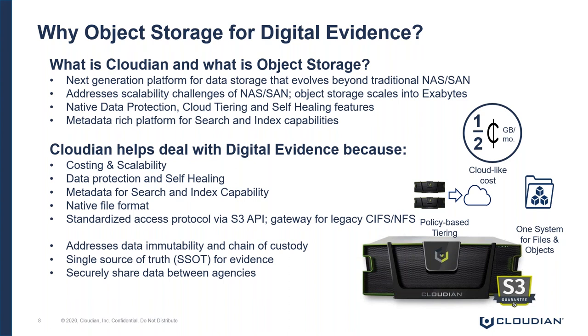Cloudian is also a metadata-rich platform allowing you to do search and index functionality. On top of a DEM having the ability to put in custom tags or any kind of search fields, you can leverage Cloudian natively to do that. From a data ingestion perspective, Cloudian keeps data in its native file format — we're not proprietarizing it, not putting in any container access. You don't have to go through us to access the data; you can natively access the file in whatever format it was put in.